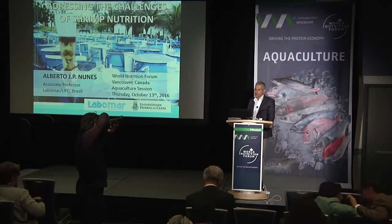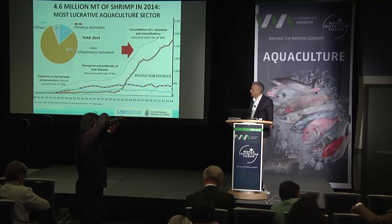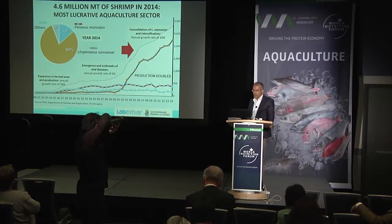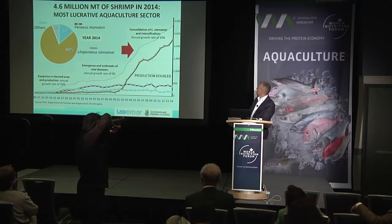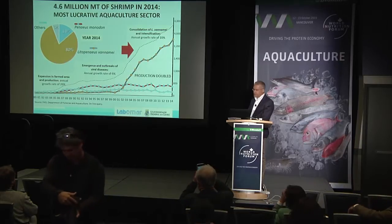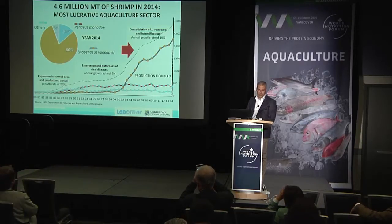I'd like to start by showing you this slide, which basically tells us the status of global farm-reared shrimp production. In 2014, we harvested 4.6 million metric tons. That's the most lucrative aquaculture sector. It generated more than 23 million US dollars, but obviously that has been achieved with ups and downs.